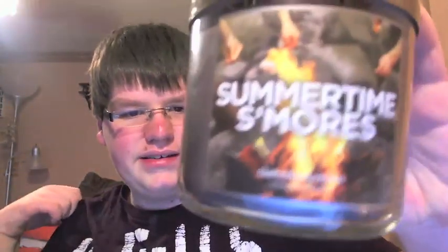Then Summertime S'mores — all the sweetness of summer's best treat captured in a blend of roasted marshmallow, crackling campfire, and rich creamy vanilla. If you remember Marshmallow Fireside, it's sweet vanilla marshmallow with a hint of smoldering — this one is all smoldering with a hint of marshmallow. I actually like this better than Marshmallow Fireside. It smells super super good, and I wish I would have gotten two of those.